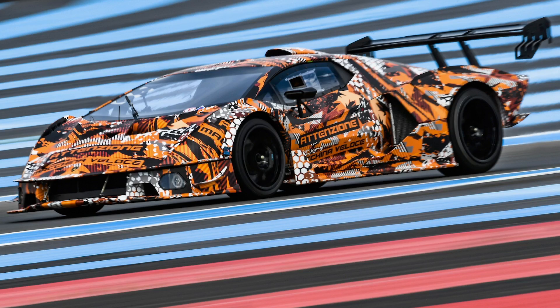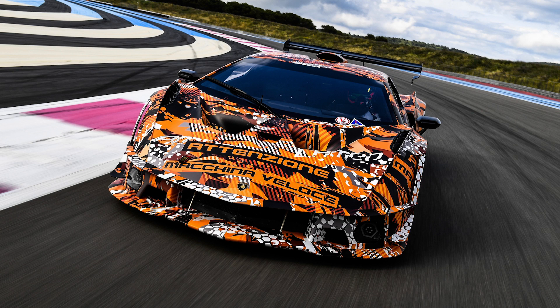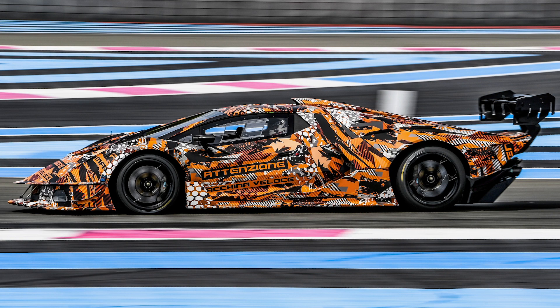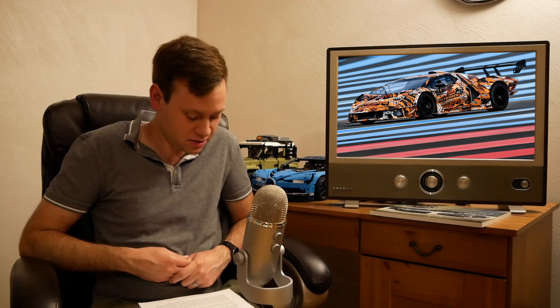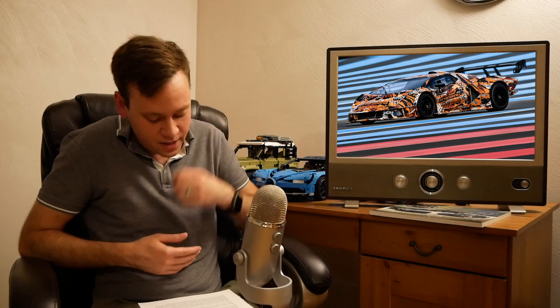Lamborghini has partially revealed their new track hypercar, the SCV12. I won't go into too many details because it's not street legal and it's super rare — they're only building 40 of these things. It runs the Aventador's naturally aspirated V12, pumped up to 830 horsepower thanks partially to better breathing through a roof scoop that Lamborghini says creates a supercharging effect due to the extra air being shoved in at higher speeds — it kind of just forces more air in and makes more power. They're going to have a full reveal later this summer. Maybe some of this new body styling will turn up on a next-generation Aventador or whatever they call it.